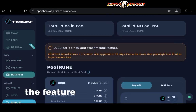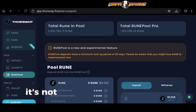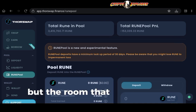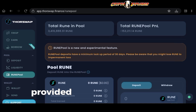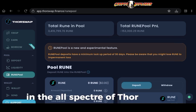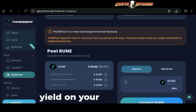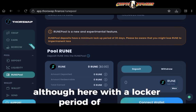Last but not least, the RUNE Pool feature. This is different from the Savers Vault — although you just deposit RUNE here, bear in mind there is a minimum lockup period of 30 days. The RUNE you deposit will be provided to specific liquidity pools, so you will experience impermanent loss, although not as high as with traditional liquidity pools. It will probably be an average of the impermanent loss across all of ThorSwap's liquidity pools — definitely another option to earn yield on your RUNE tokens, but with that 30-day lockup.